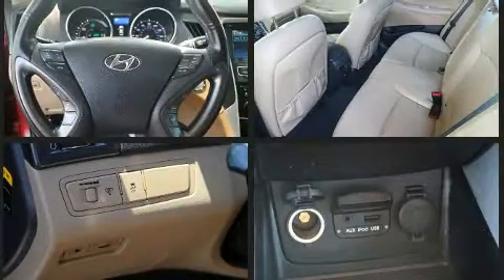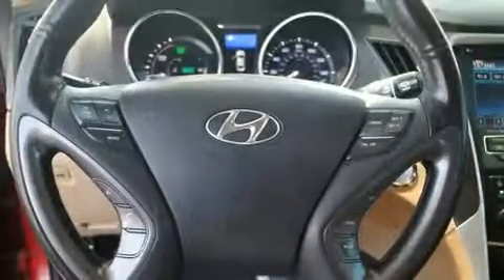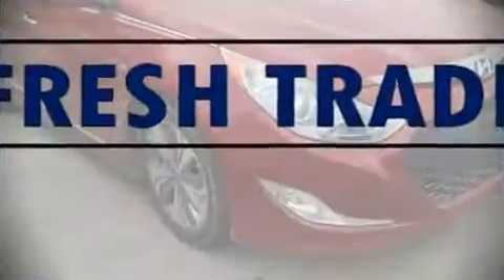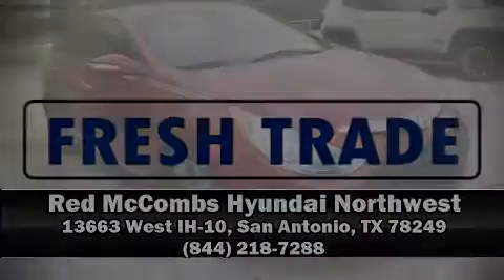It also arrives with a Carfax history report, providing you peace of mind with detailed information. Stop by our dealership or give us a call for more information. www.carfax.com